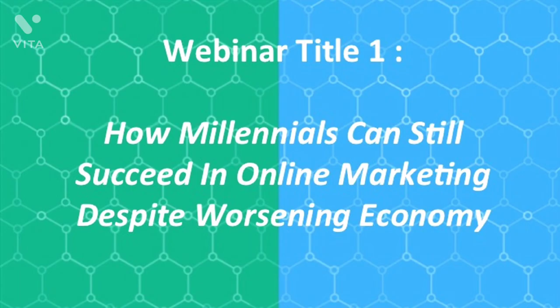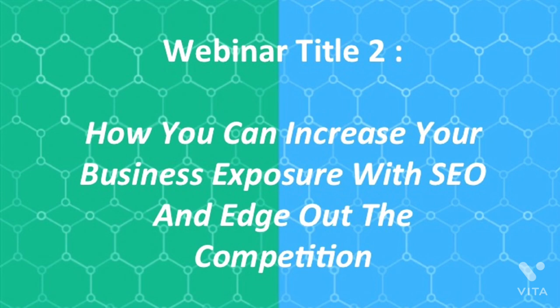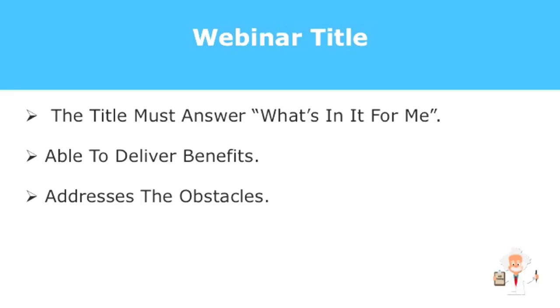Using this formula allows you to use the best keywords for a more effective title compared to just coming up with one off the top of your head. The title answers the 'what's in it for me' question, gives one method to deliver the benefit, and addresses the obstacles which the webinar will help overcome.